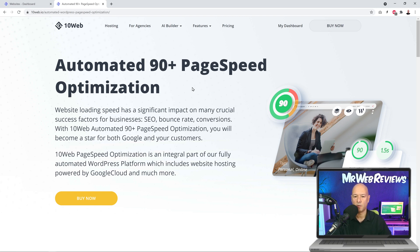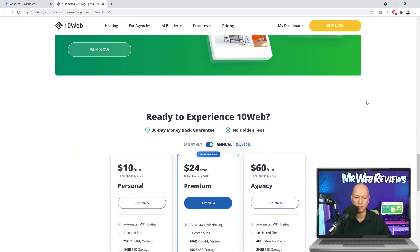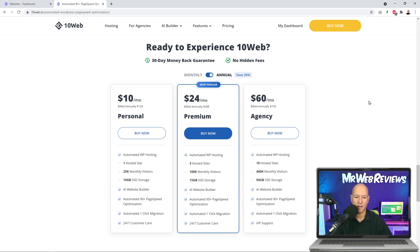This is their landing page — 'Automated 90 plus page speed optimization.' If we scroll down, we can see the pricing. It's quite affordable, starting from as little as $10 per month. The popular plan is $24 per month, and there's a premium one as well — that's the one I'm going to use here. When you sign up, you get automated WordPress hosting, an AI website builder, automated 90 plus page speed optimization, one-click migration, and 24/7 customer care.